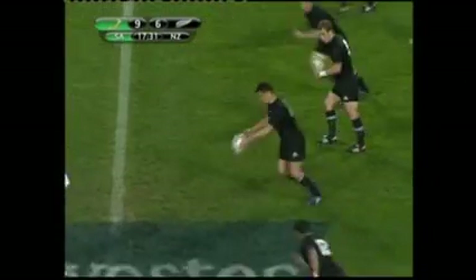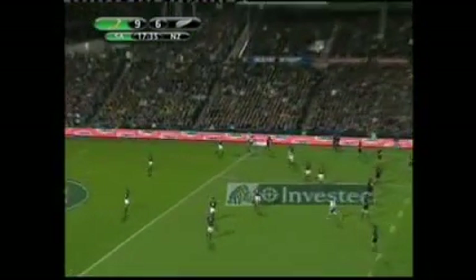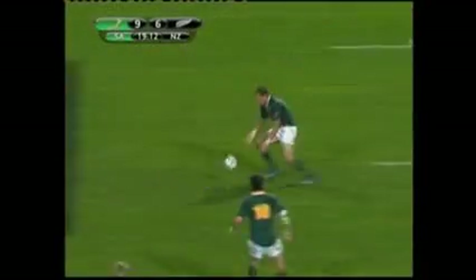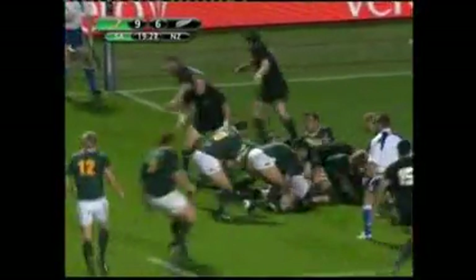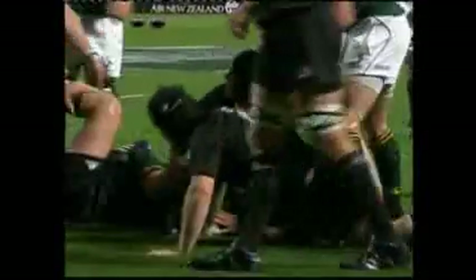A rare mistake by Dan Carter at the restart was probably a sign things weren't going to go the All Blacks' way. Then a dose of those all too familiar line-out wobbles, possession gifted to the opposition, and seconds later the master sniper Faridipria was over. South Africa out to a 16-6 lead.